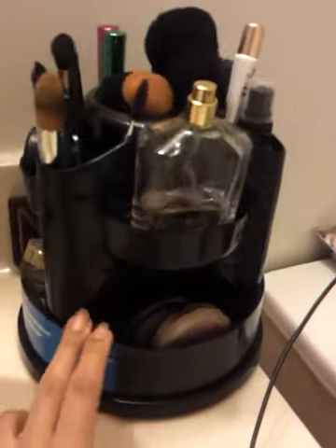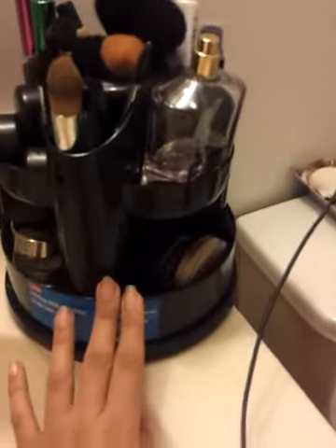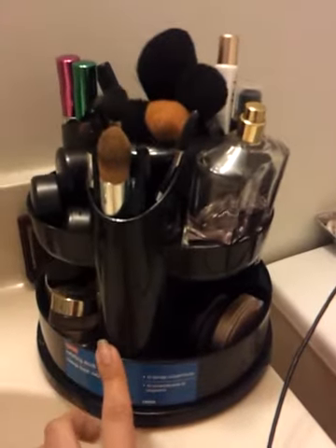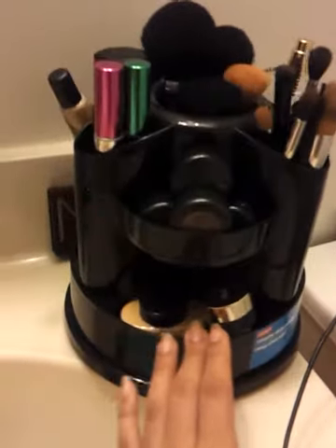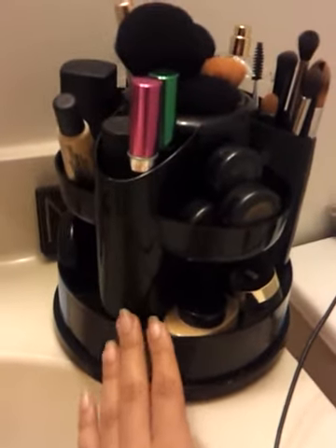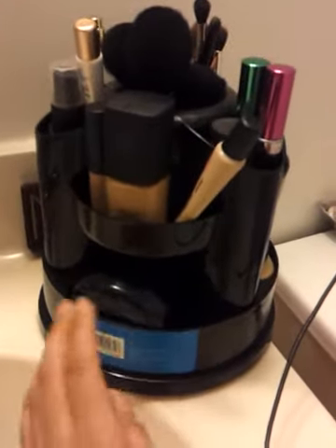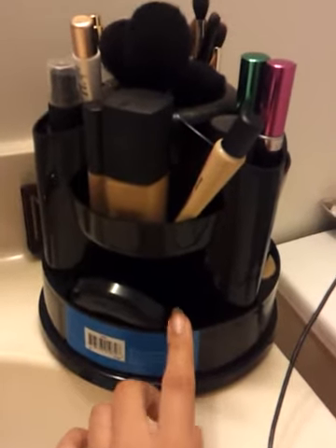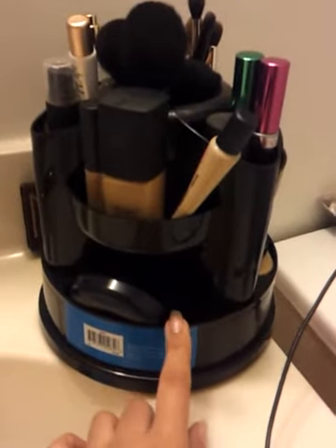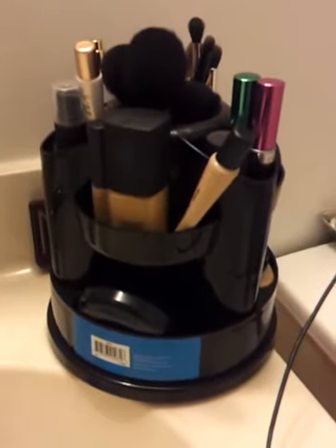That's about it, guys. Thank you for tuning into my channel. Let me know what you think, or you could do a video response and show me your mini bathroom everyday organizer if you have something cool but different from this. Thanks for watching and I'll see you guys later!